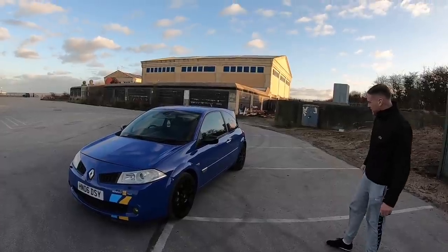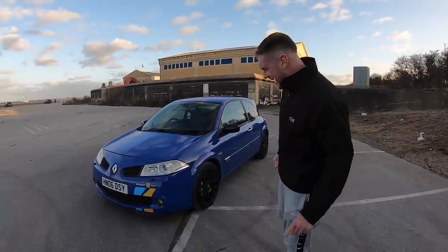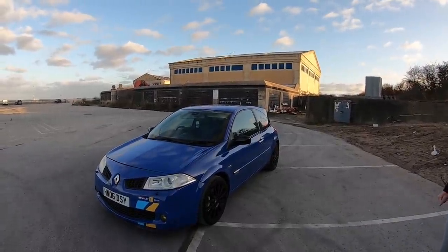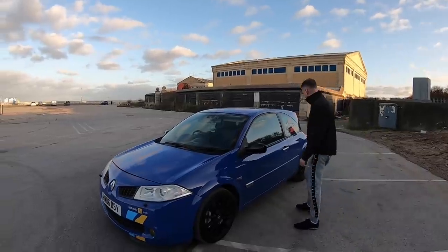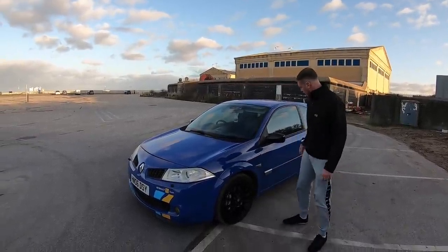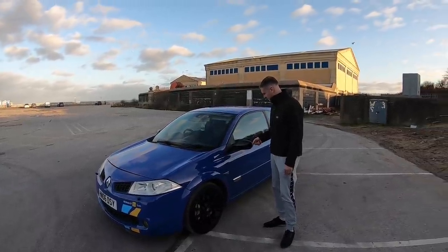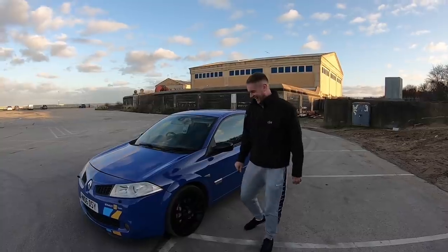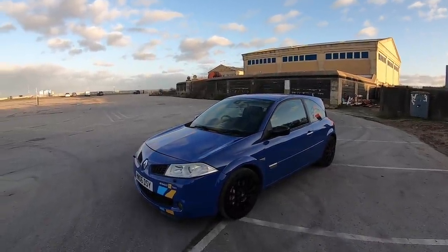Dan's been absolutely brutal because of the way I was in his RS4. But if I was going to buy this Megane even at like 2,500 quid, the little bits that have been picked out - I would kind of half expect that with the age of it. It is not a bad thing, it's quite a level car.